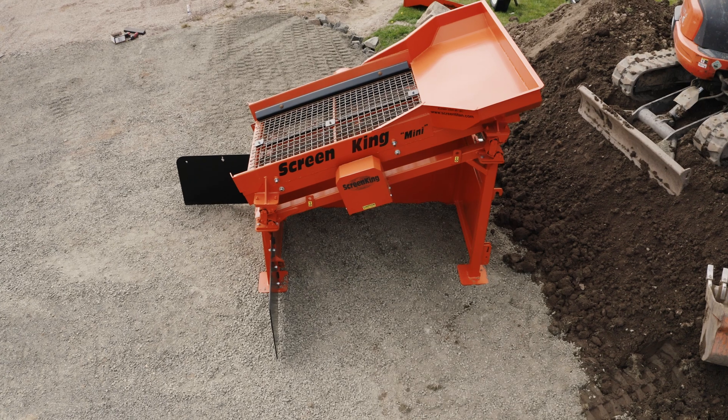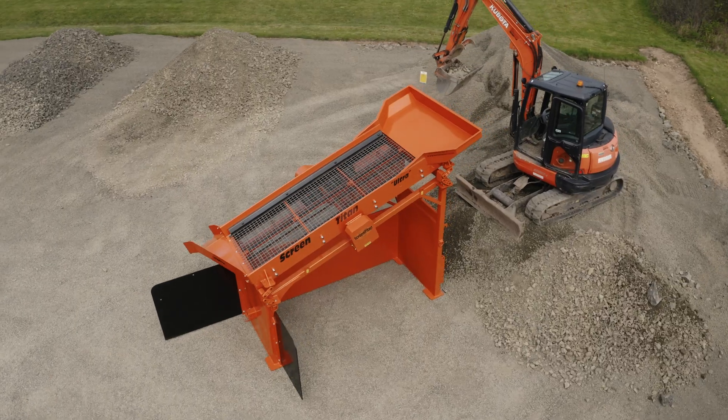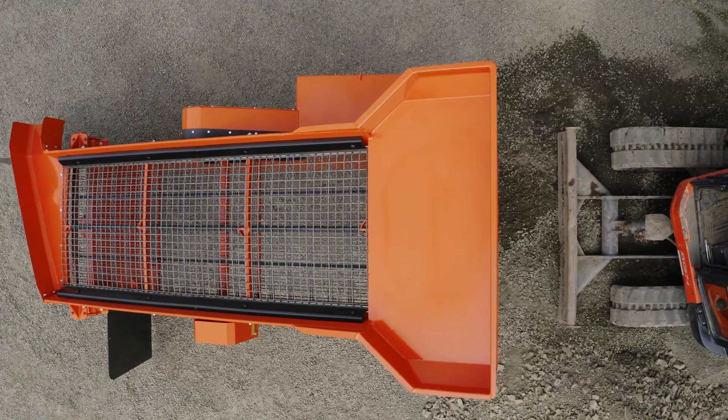I don't think there's anything else out there that'll touch it, and I've seen a lot of them. There's the Mini and the Ultra. Most machines have one deck with two screens and produce three products.